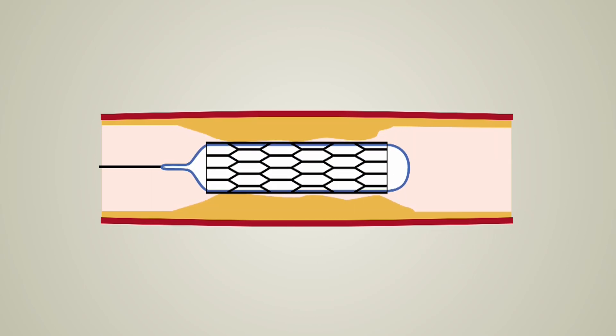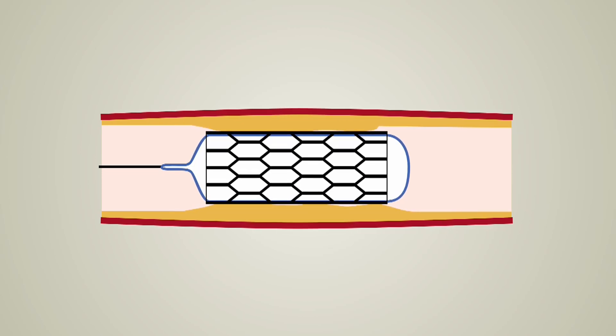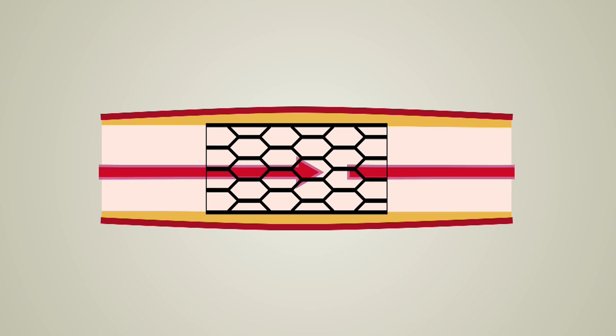The catheter also contains a stent — a small tube of stainless steel mesh. As the balloon is inflated, the stent expands so that it holds open the narrowed blood vessel. The balloon is then let down and removed, leaving the stent in place and allowing blood to flow more easily.